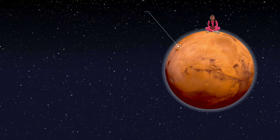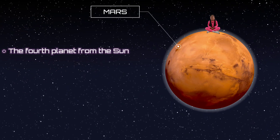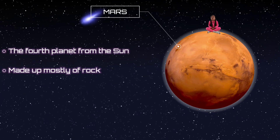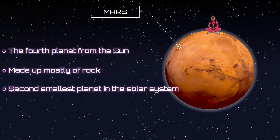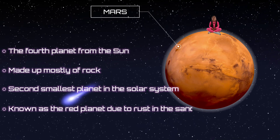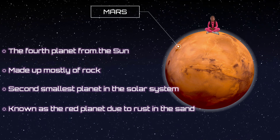This is Mars, the fourth closest planet to the sun. It's made up mostly of rock. It's the second smallest planet in the solar system, and it's known as a red planet due to the rust in the soil.